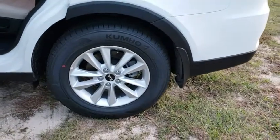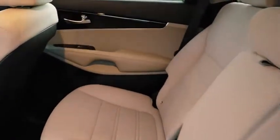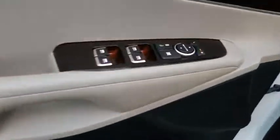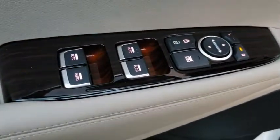Traction control, backup camera, steering wheel audio controls, keyless entry, stability control, anti-lock braking system, Bluetooth, adjustable steering wheel, power steering, aluminum wheels, four-wheel disc brakes, cruise control, hard disc drive media storage.